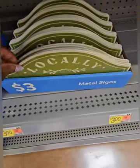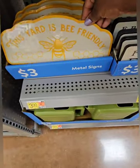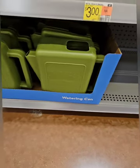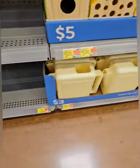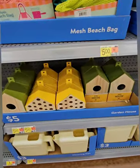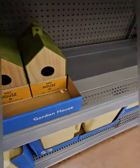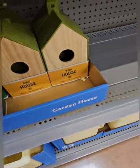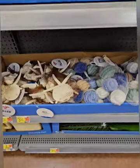More metal signs at three dollars: one says 'Locally Grown' and another says 'This Yard is Bee Friendly' — super cool. Right below those are watering cans at three dollars in green and cream. They also have some really cool birdhouses at five dollars — one appears to be more of a bee house based on the hole size, and the other is a regular birdhouse.